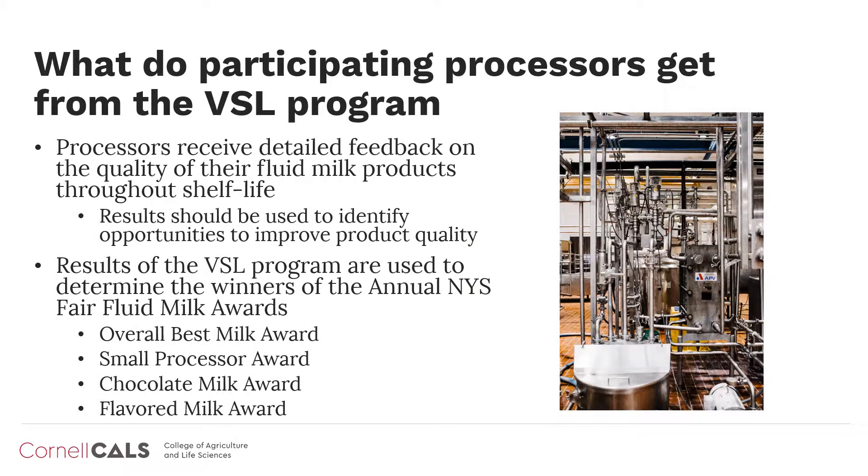Our goal is to provide participating processors with detailed feedback regarding the quality of their fluid milk products throughout shelf life. These results will provide insight into opportunities to improve product quality. For example, our testing may indicate that there is evidence of product recontamination after pasteurization or post-processing contamination. This type of contamination is often introduced because of deficiencies in cleaning and sanitation programs, preventative maintenance, or through cross-contamination. Using the data generated through the VSL program, the processor will be able to quickly react to these situations in order to prevent premature product spoilage.